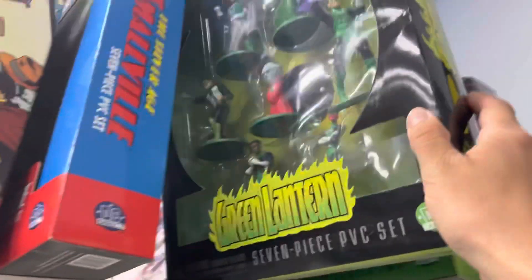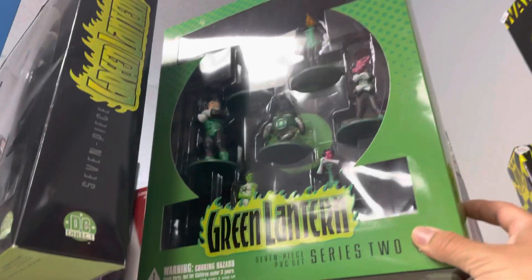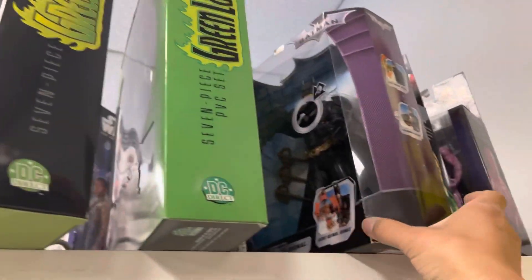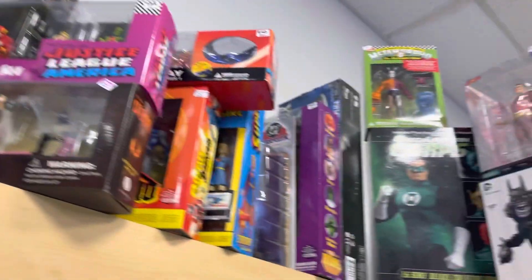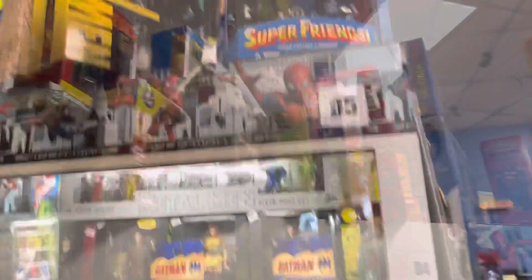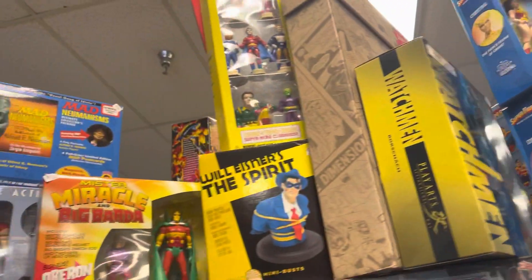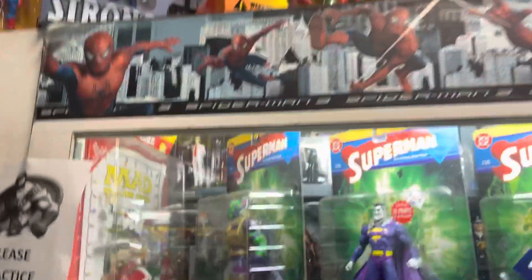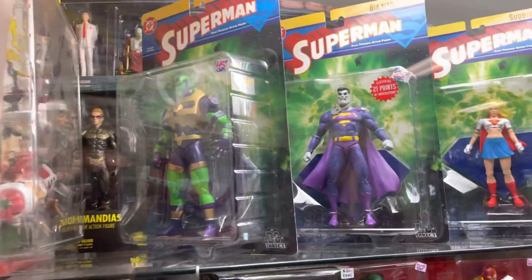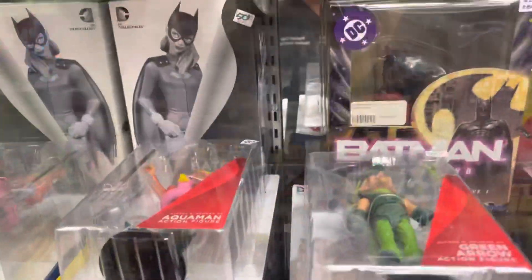They had a lot of box sets for pretty good prices — these ones were like 20 to 25 dollars, including the Green Lantern ones. Just so much stuff, I couldn't show you everything. You've got to look at the top too — the top just had so many figures on top of their display cases. Some two-packs and more figures, some Superman figures, and I think some Watchmen in the back.